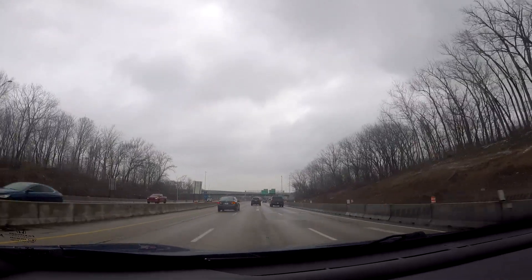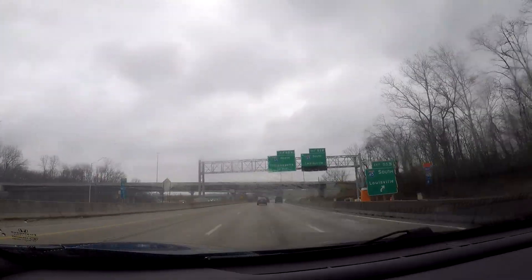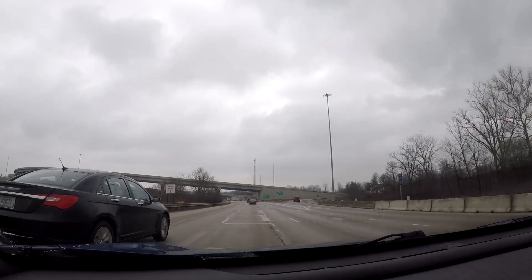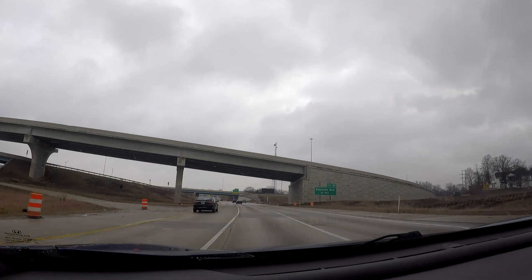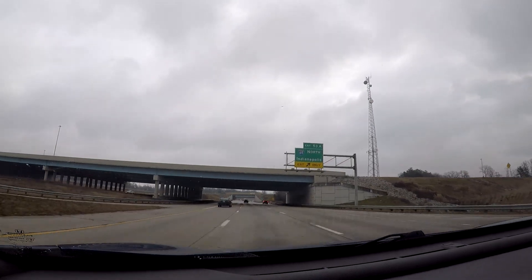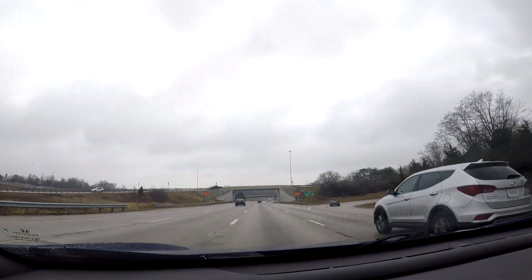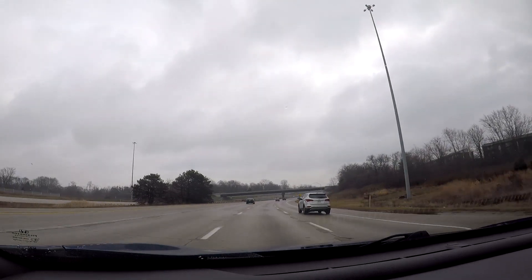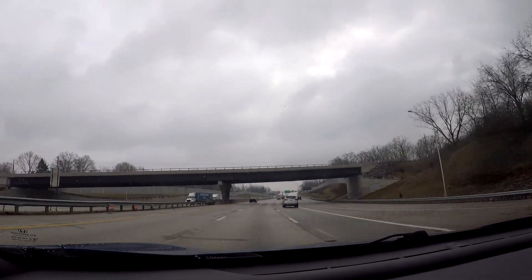Here comes the main interchange now — need to clean the windshield again because the heavy traffic is not helping at all. It's not raining or snowing anymore, but it's definitely bringing a lot of crud up onto my windshield. Now we're officially out of the road work, so we should be done with road construction until we get to where we're going to be ending the video.